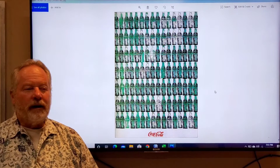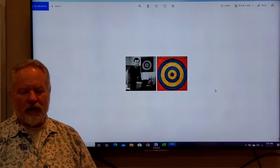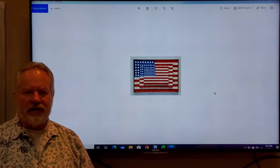He also did Coca-Cola, Brillo pads, boxes like that — just common objects that he felt he could elevate to high art status. Jasper Johns was one of his contemporaries, and he did a series of different works: targets, different portraits of the United States flag, overlays, and colored maps of the United States on a canvas.